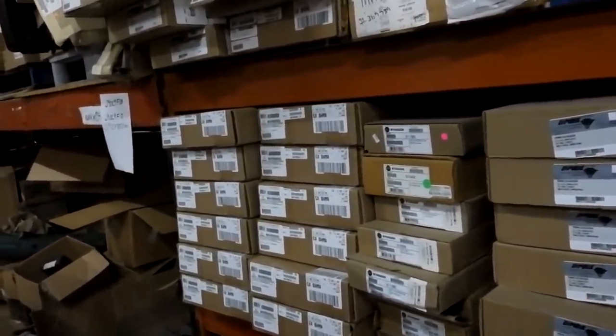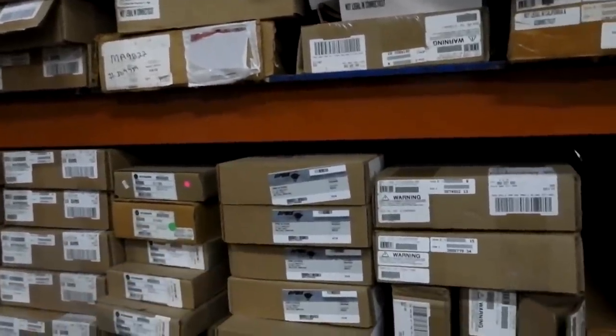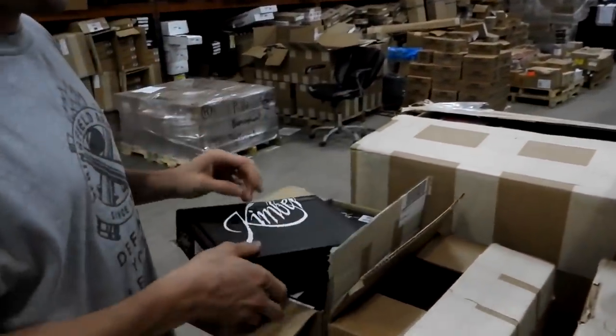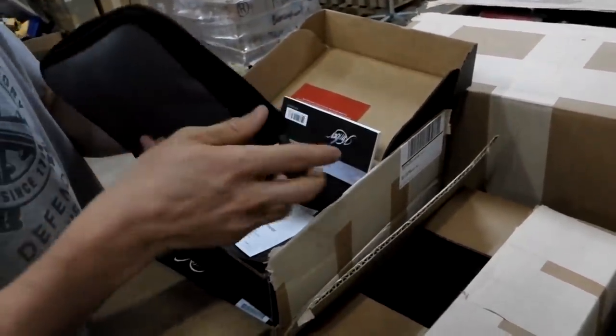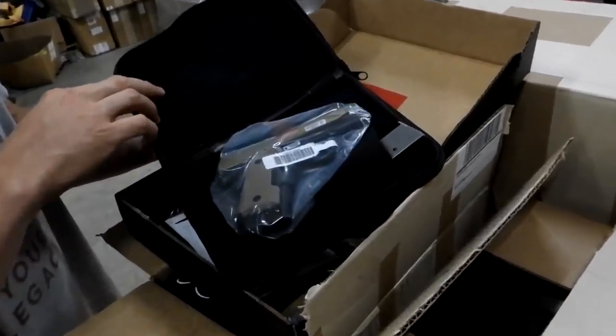They've always got some cool videos coming out. Some Springfields — Springfield Victors and M1As. A few DPMS's left. Kimber Pistols — this is a Micro 9. I know somebody who carries a Micro 9. He's got the laser on it.